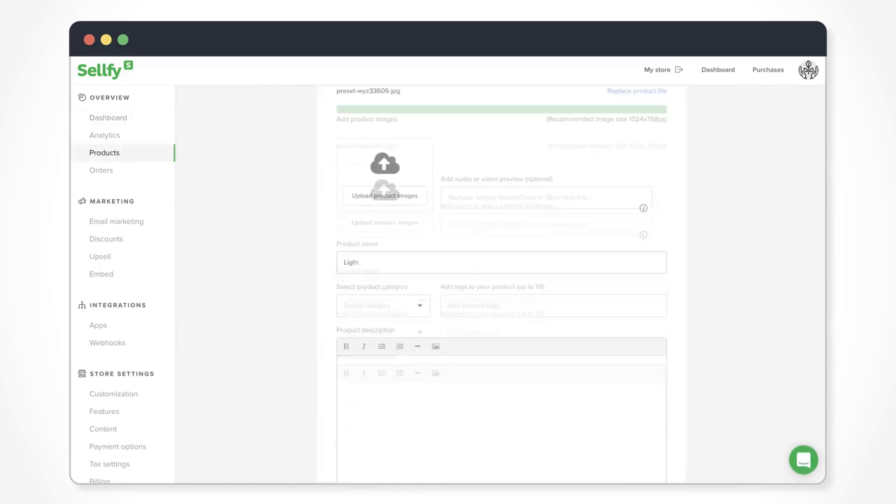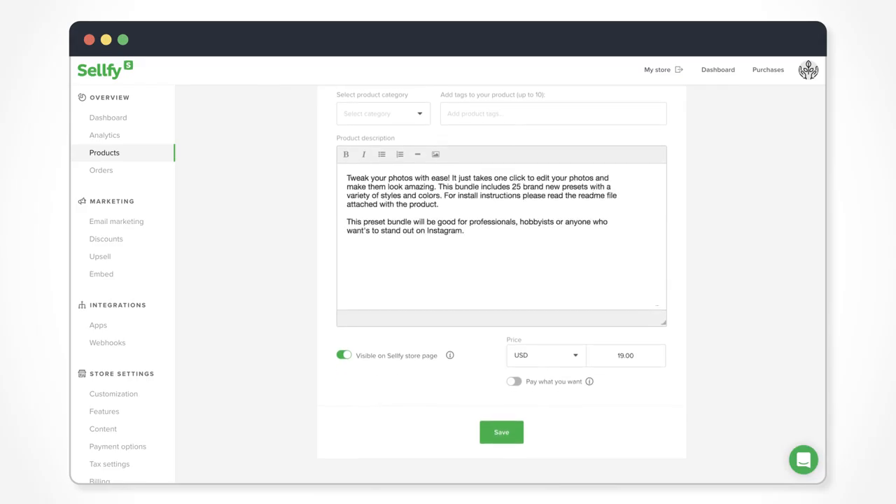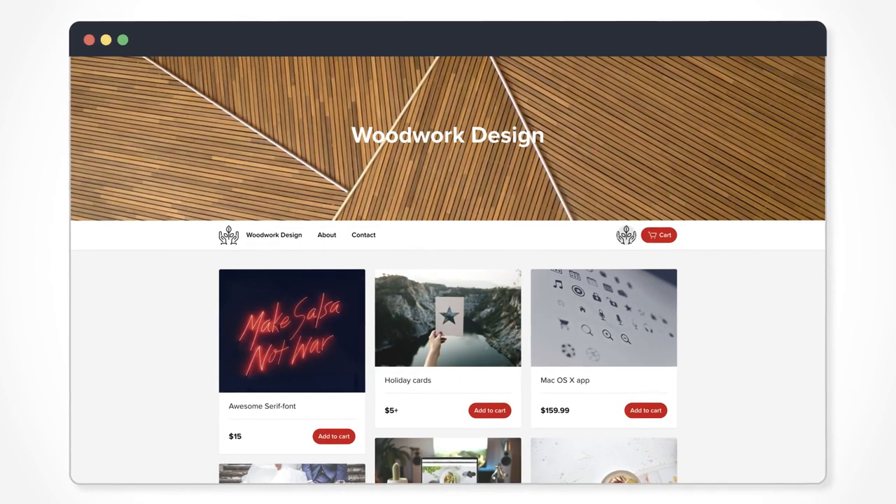Adding products is simple. Upload a product file, add a description and a price. Then click upload to see your product live in your store.